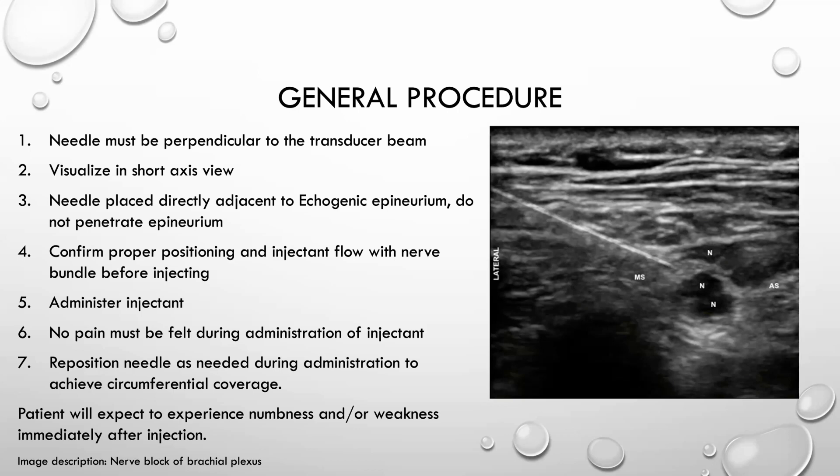You must also reposition the needle as needed during administration to achieve circumferential coverage. On the ultrasound, it's going to look like a large anechoic bubble — that is just the injectant making a bubble around the nerve, essentially bathing the nerve in your anesthetic solution, which causes the loss of sensation you're looking for. This image is of the brachial plexus, and we saw this yesterday where it looks kind of like a stoplight appearance on the scan.